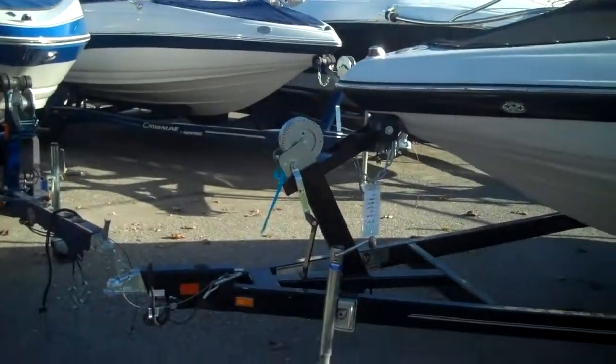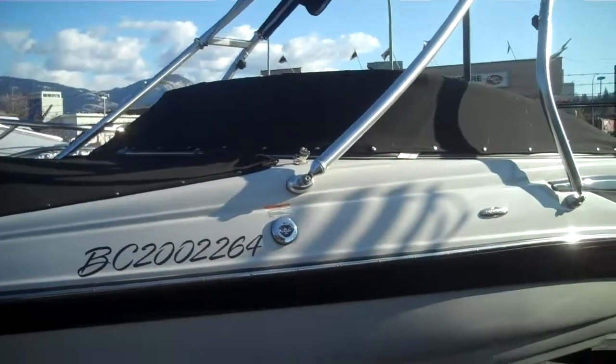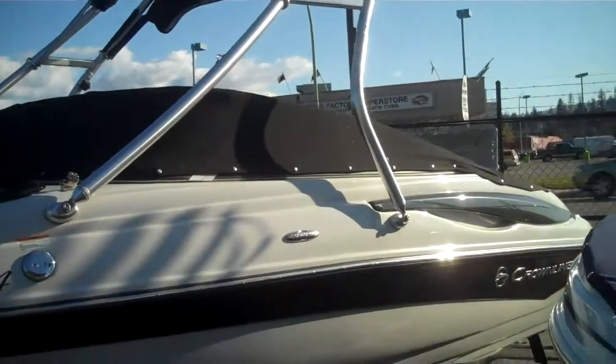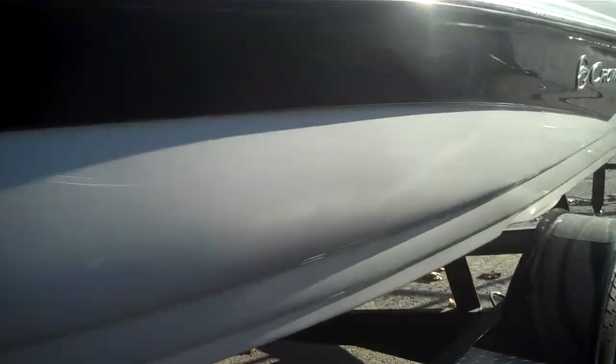This is our 2009 used 185 SS. It's a nice sunny day so I thought I'd take a quick pictures of it. We've got all the bimini in the tower. Everything is in great working order. We'll get through here on the sunny side.